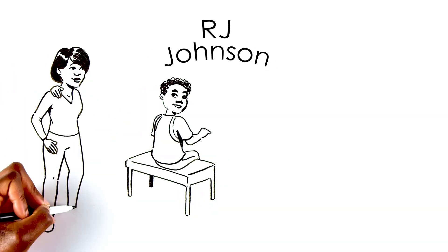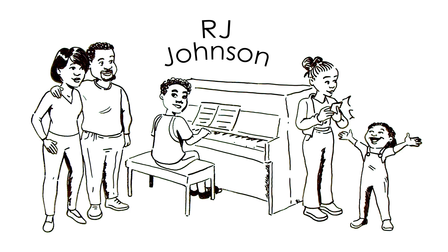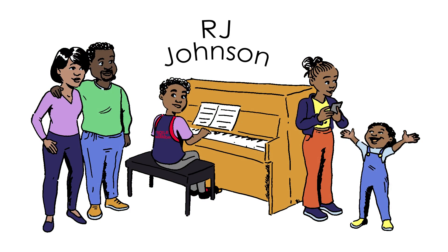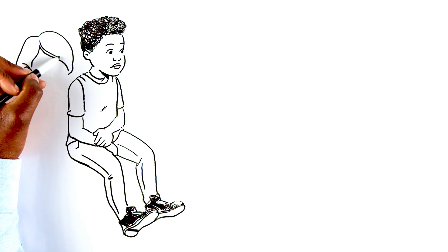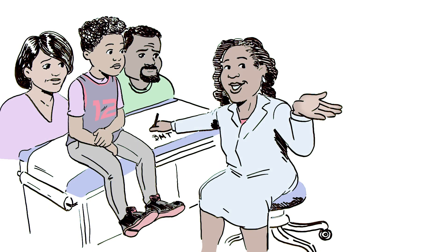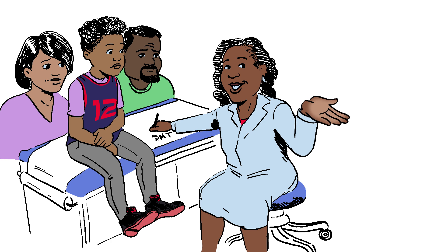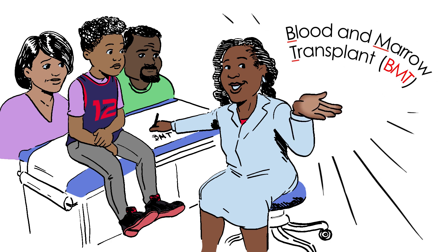This is RJ Johnson and his family. RJ is 12. He loves basketball, he plays the piano, and he has sickle cell disease. RJ and his parents have a clinic visit with Dr. Martin to explore treatment options. The good news is there's a proven cure for sickle cell disease — it's blood and marrow transplant, or BMT.